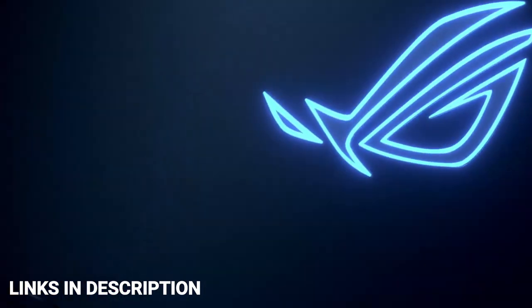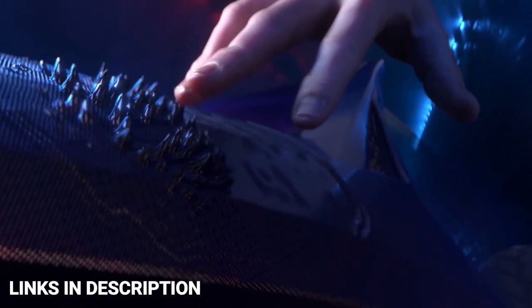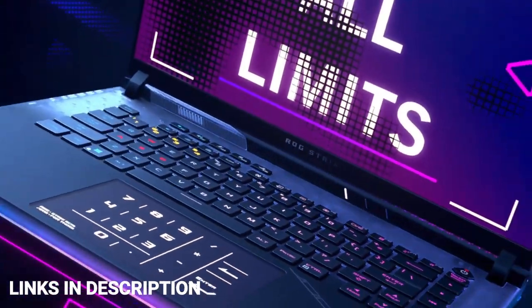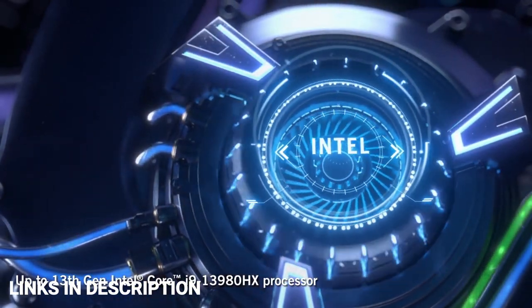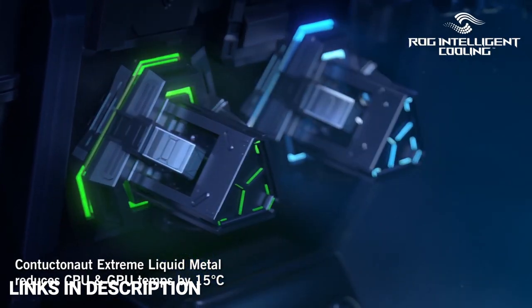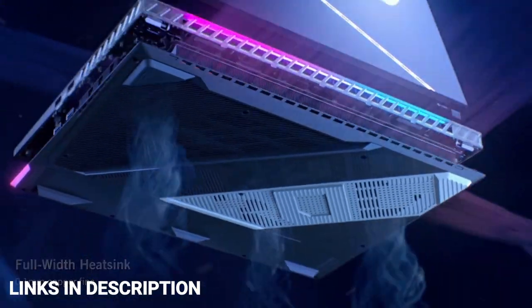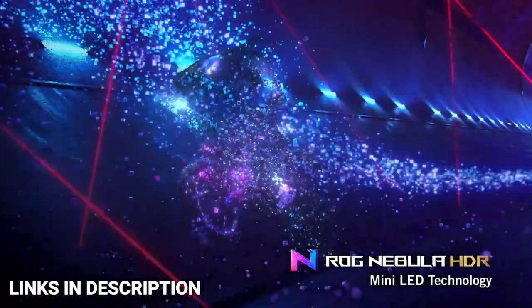ASUS ROG Strix SCAR 18. The ROG Strix SCAR 18 has undergone a chassis redesign to accommodate a larger 18-inch 16:10 aspect ratio screen. ROG has also amped up the cooling performance with an extra-thick full-width heatsink and tri-fan technology for much more efficient removal of waste heat, allowing more headroom for the CPU and GPU to boost for maximum frame rates. Combined with Thermal Grizzly Conductonaut Extreme liquid metal applied to both the CPU and GPU, ROG has pushed performance even further. It includes a 13th generation Intel Core i9 HX-series processor with 8 performance cores and 16 efficient cores, making it more power-efficient and powerful.